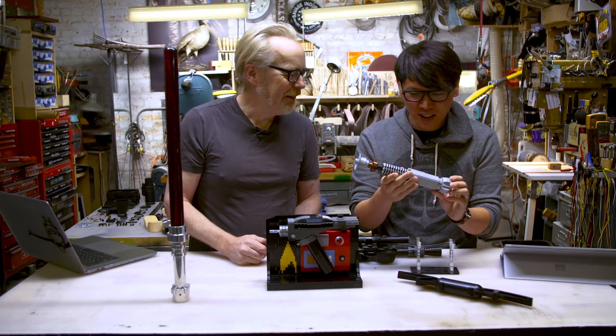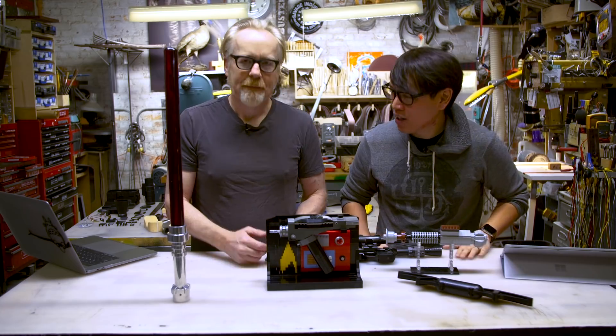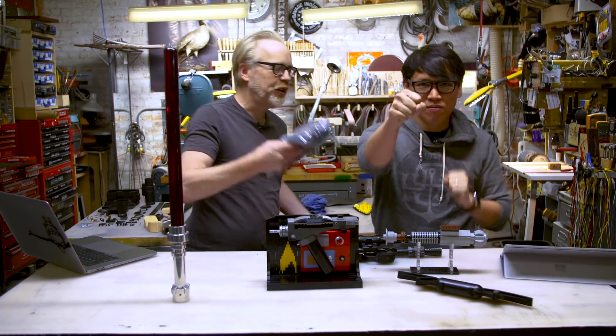But it's Luke's lightsaber from Empire. It's very pretty. And that means we're going to complete a set today. We are, with another custom Lego build. I bought two of these — one for you and one for me.